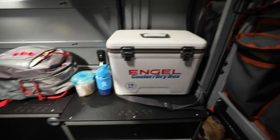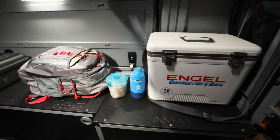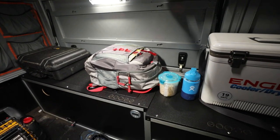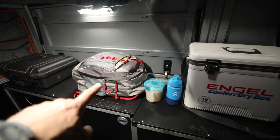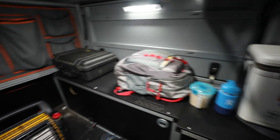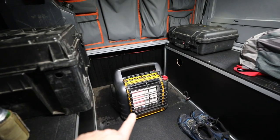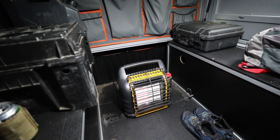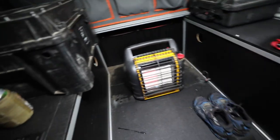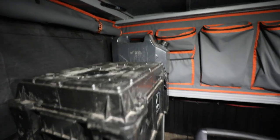This unit has a hookup for a fridge, but we're just out for one night so I brought my Engel dry box. We've got some of his belongings, a bag full of warm clothes, Cheerios is a must, and water. Over here we've got a camera case and more storage in the back. I'm running a space heater — we're only going to run it for 10 minutes, that's all it takes to heat this place up. It's already about 60 degrees in here.